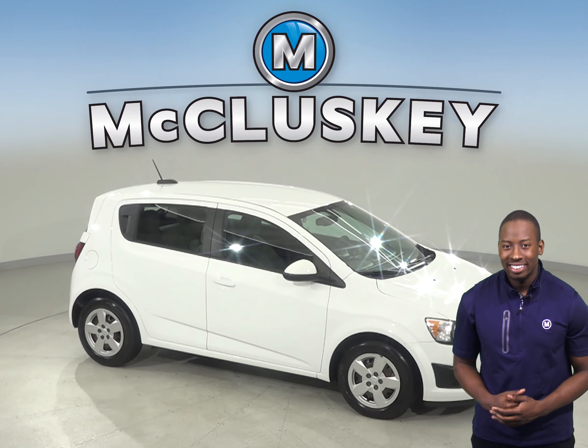This vehicle has passed our certified 172-point inspection and has a clean Carfax report, so it's ready to hit the road. Come on down and try it before you buy it with our free 48-hour test drive and see if this is your next car.